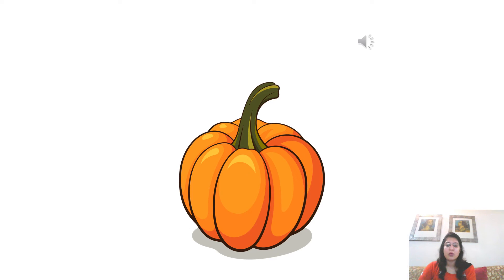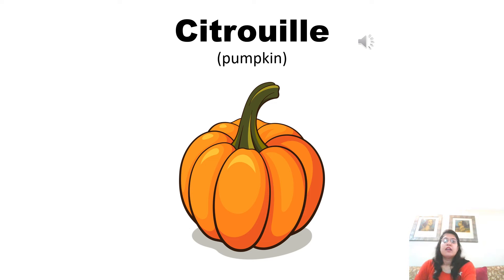Pumpkin is pronounced as citrouille in French. Citrouille. I is pronounced as E. T is pronounced as te. And I-L-L-E sound is pronounced as E in French. So, it becomes citrouille. Now listen to the pronunciation of the native French speaker. Citrouille. Citrouille. Citrouille.